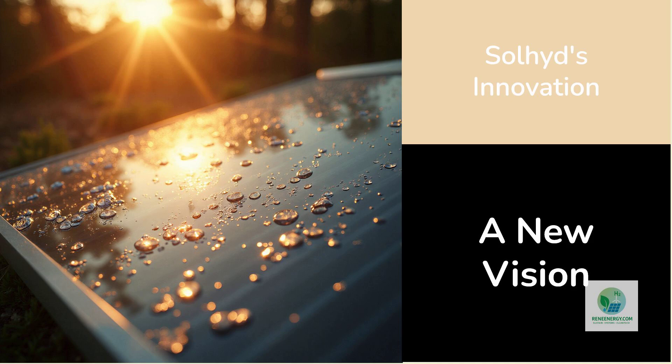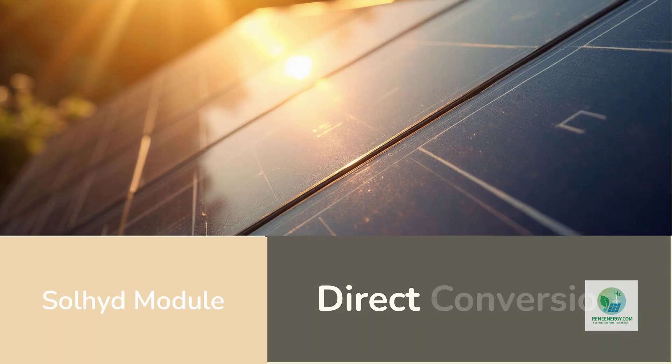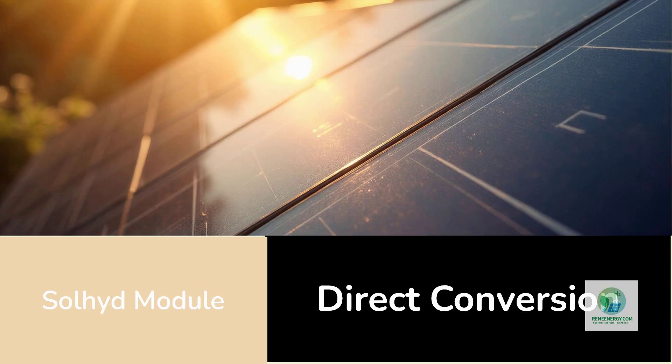Just a sealed device that passively absorbs moisture from the environment and uses the photovoltaic energy generated on its own surface to power electrolysis inside the panel. At the front of a Sol-Hyde module are standard solar photovoltaic cells that convert sunlight into direct current electricity, just like any conventional solar panel.